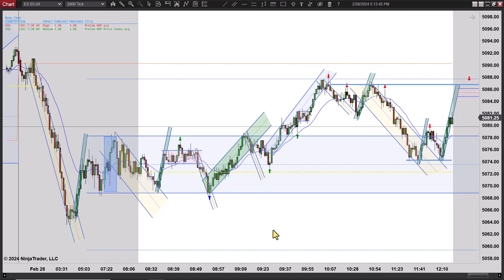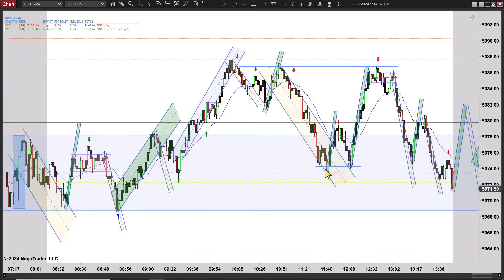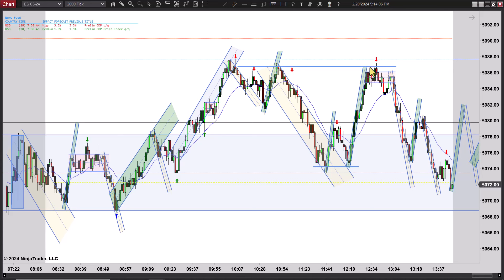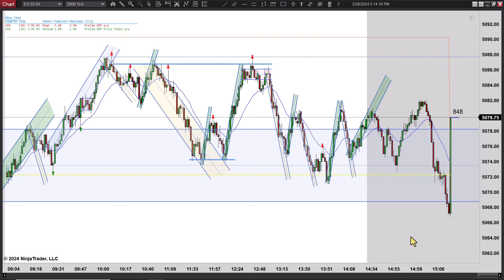Usually prices will attempt to fill that gap on the same day. You can see we attempted it — we went an exact measured move based on the width of this tight range here and that's what this line is. We went to that to the tick, turned down, came back down, got back inside the range momentarily, came back and tested, tried to go higher again but couldn't get above this resistance. A lot of selling coming in there at that price, and it sold off again back into the range where we chopped around.